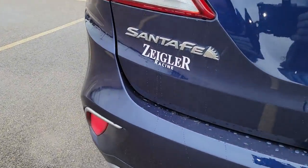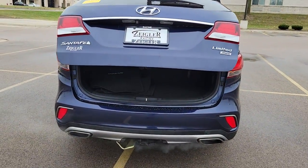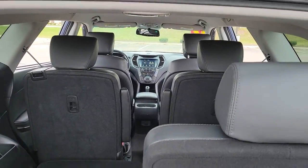Rest assured, your Santa Fe has everything you need to make excursions convenient, comfortable, and confident. Treat yourself to a test drive today — our staff will toss you the keys and give you an outstanding customer experience.